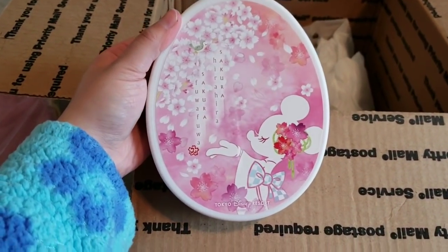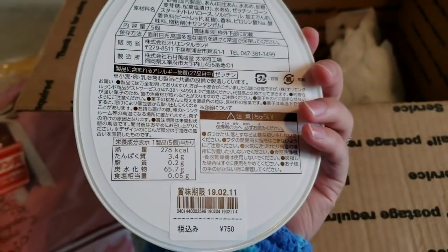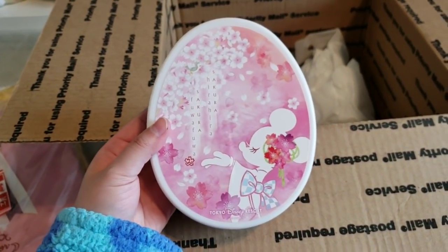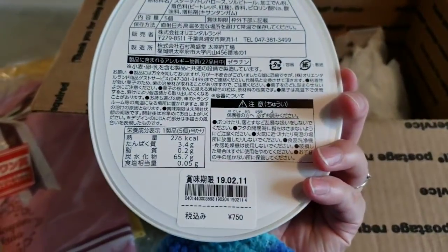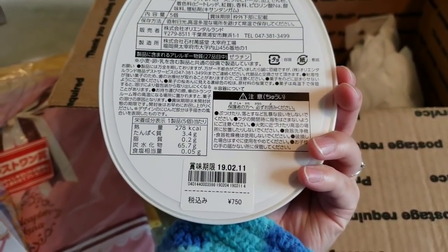This is a Sakura marshmallow from Disney — Tokyo Disney. Nancy did say it would be expired by the time I get here, but it's a marshmallow so I highly doubt it will go bad that fast. It's only one day off — today's the 12th, so it's only one day off.